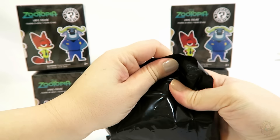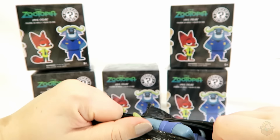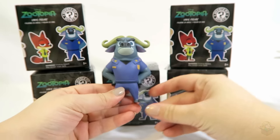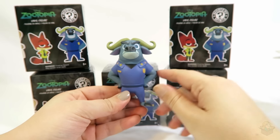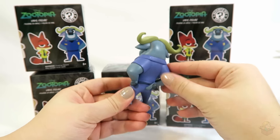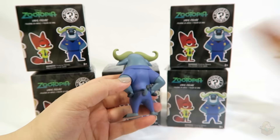This one feels pretty big. We got Chief Bogo! He's pretty cool looking — he's right on the front. These are nice, and they're big too. At least this one's big. They're all different sizes based on how big the character is in the show.